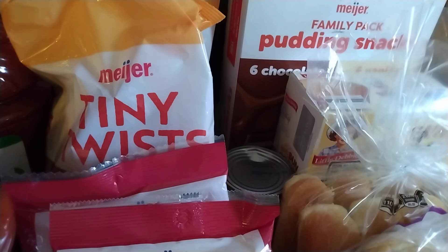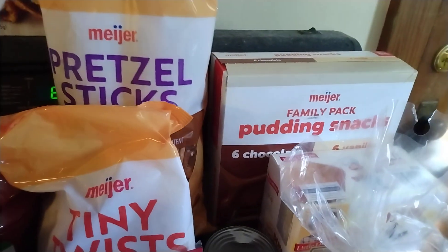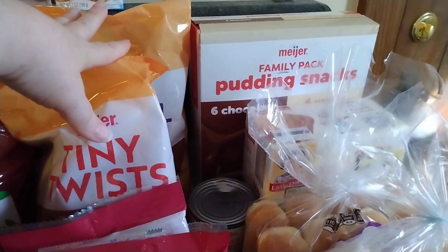And then this is the Meyers portion. They had their pretzels two for $4, so I got some tiny twists and some pretzel sticks. I had a paper coupon for $0.40 off of those, so $2 minus $0.40.